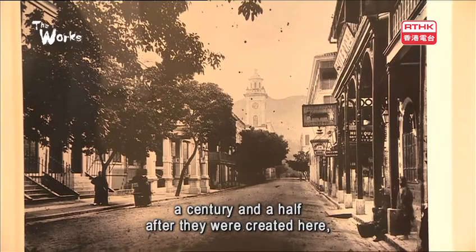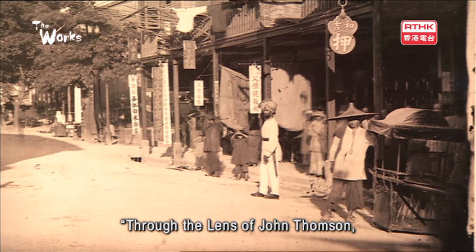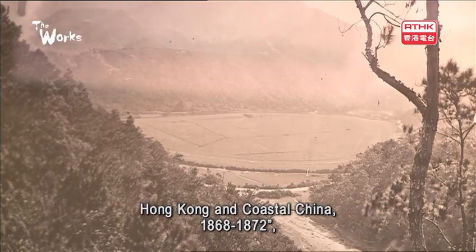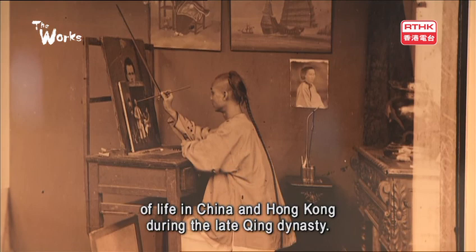For the first time, a century and a half after they were created, 22 images of old Hong Kong are making their debut to local viewers. Through the lens of John Thomson — Hong Kong and coastal China, 1868 to 1872 — on show at the Maritime Museum until mid-February, featuring more than 70 photographs of life in China and Hong Kong during the late Qing dynasty.